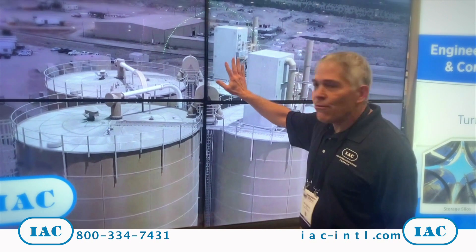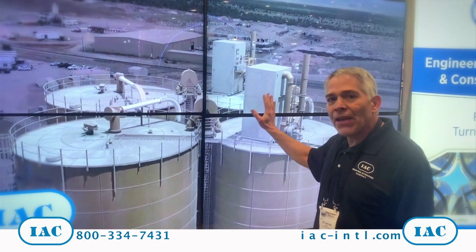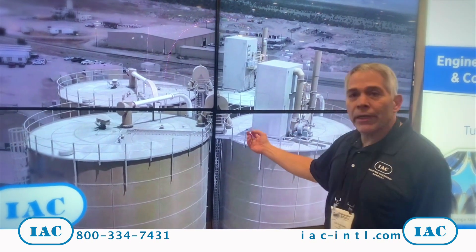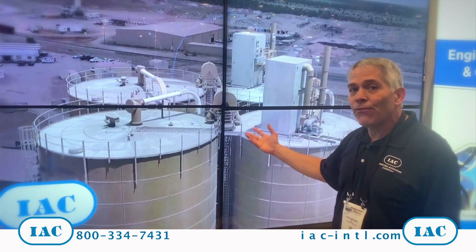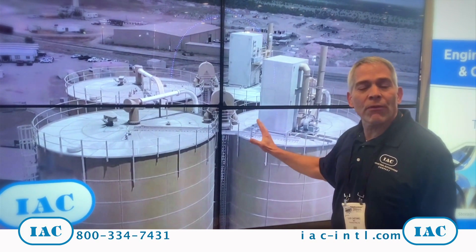These are called bin vents. If the bin vent is not venting properly, you will over-pressurize the silo and cause a dust emission that is highly visible because it comes from the top of the silo.